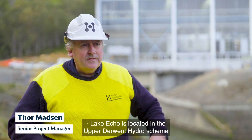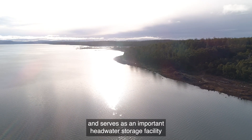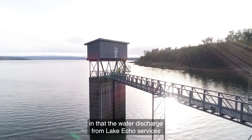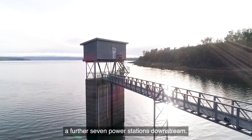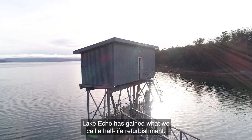Lake Echo is located in the Upper Derwent Hydro Scheme and serves as an important headwater storage facility, in that the water discharge from Lake Echo services a further seven power stations downstream. Lake Echo is going through what we call a half-life refurbishment.